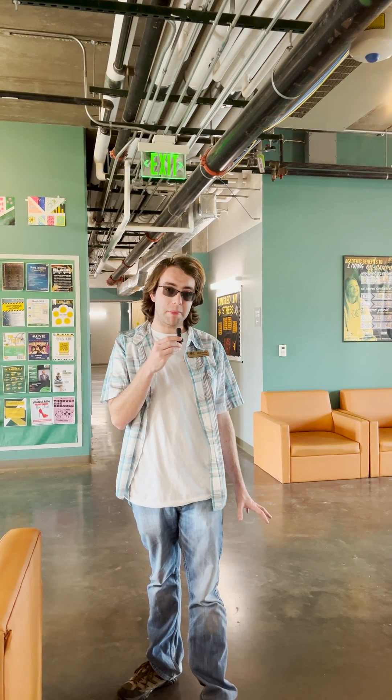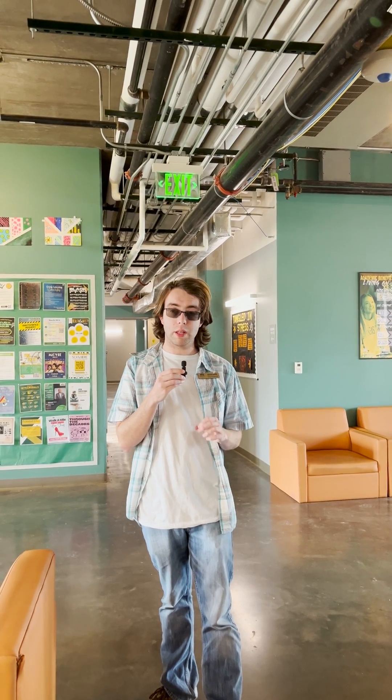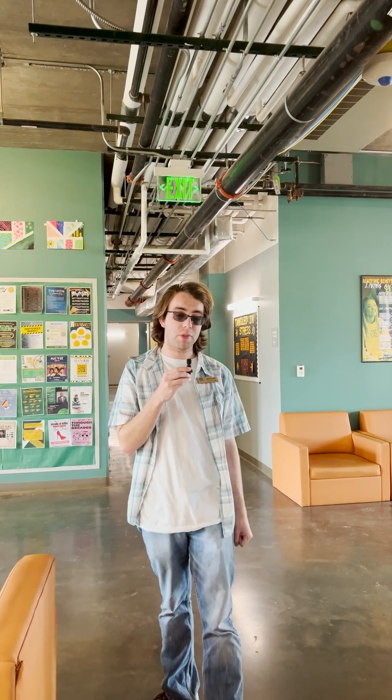Hi everybody, welcome to M Street Residence Hall. This is one of the newest dorms on campus and it has a lot of really nice amenities. It has central lobbies on every single floor and there are TVs, tables, and furniture available for people to sit down.